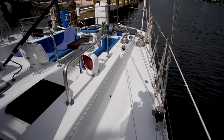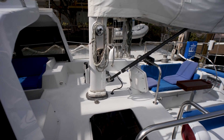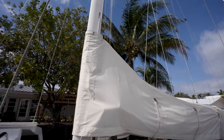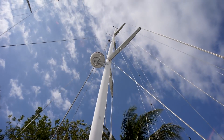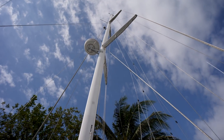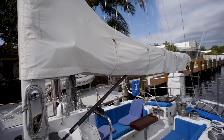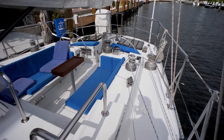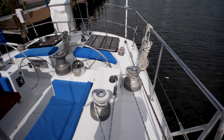So many dorades on this boat — just tons of good ventilation. Looking at the mizzen mast now: another hydraulic boom vang, lazy jacks, double spreader mizzen, and radar. And then we are going back to the aft of the boat where the helm stations are.